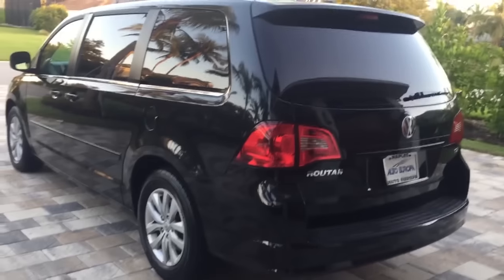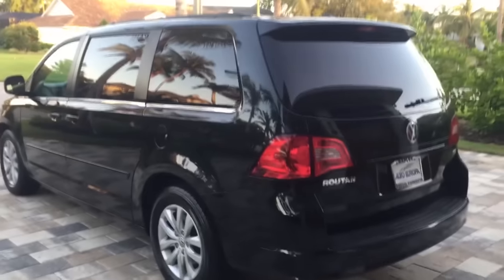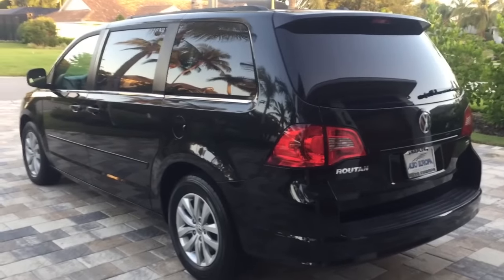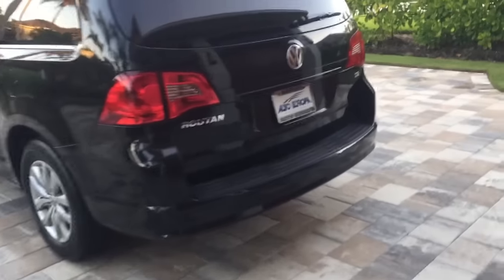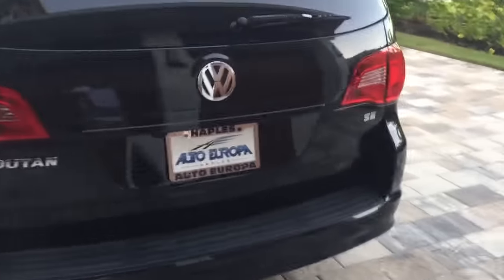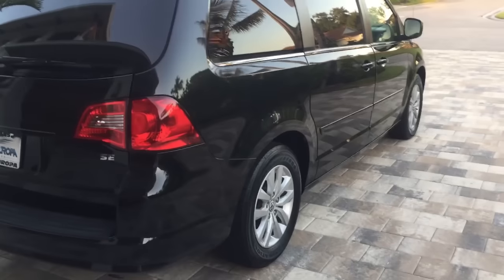It has power side doors, power rear door, big alloy wheels. And even though you might think this is a Chrysler minivan, it's not — it's a Volkswagen minivan. Okay, so it is kind of a Chrysler minivan, but the good news about it being a Chrysler minivan is that means it's a great minivan.